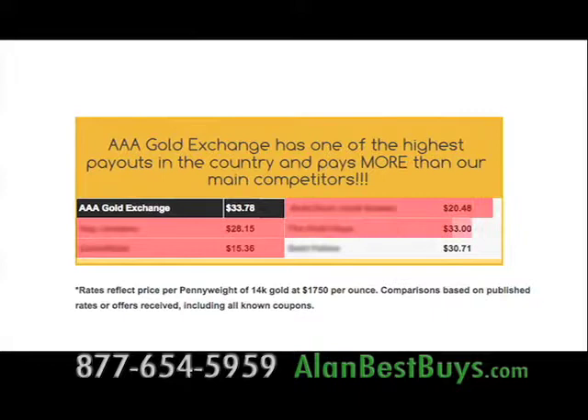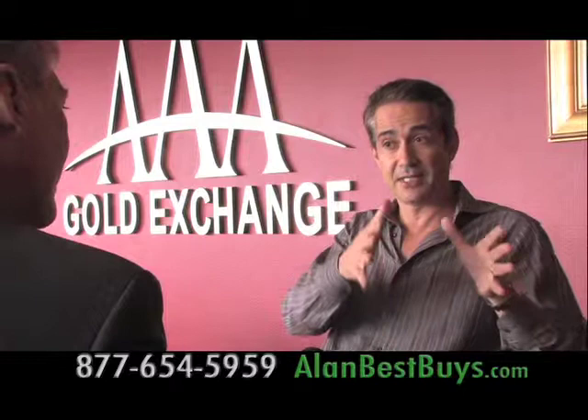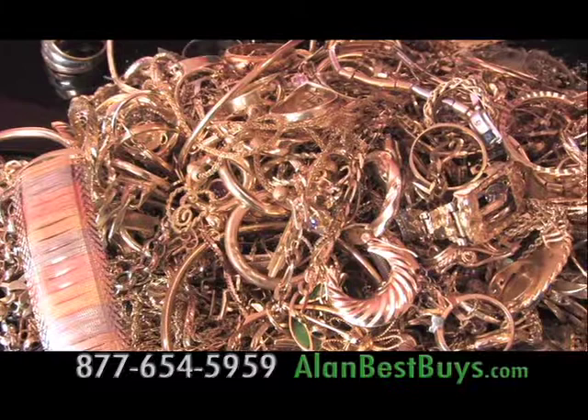I talked to the owners about this. They use the latest prices up to the minute, so when you come in, they will check the price at that moment. Basically, people can pay you whatever they want. That's why they suggest you go to their website and see what their payout is that day, and they also compare their price to their major competitors. So they shop the competition.